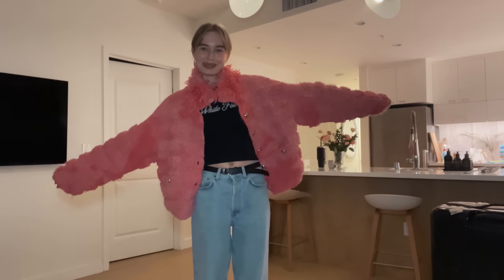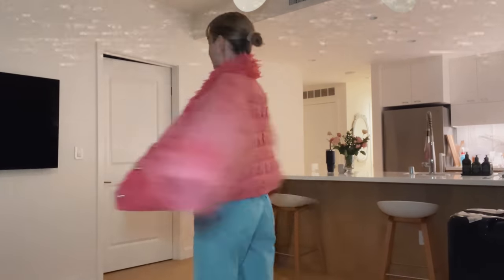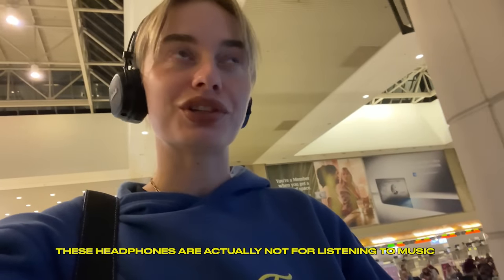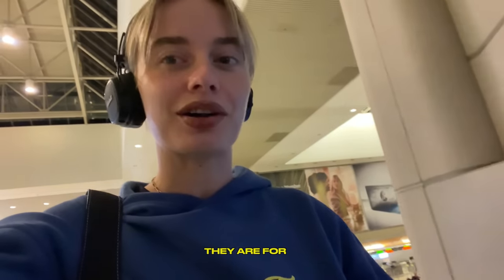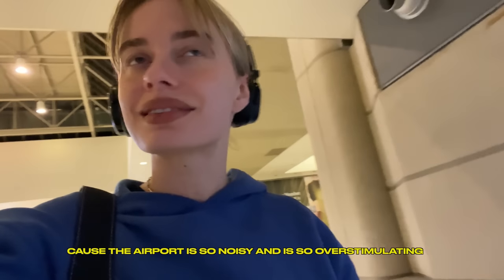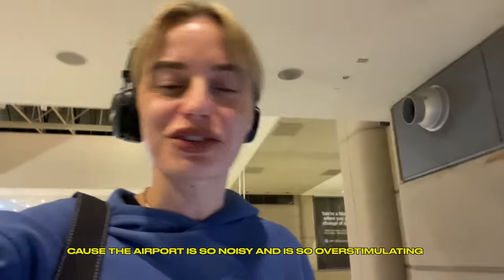I really want to wear this but I get hot really easily — some people get cold easily, I'm the opposite. I get really hot everywhere all the time, so it's not gonna work. Fun fact: these headphones are actually not for listening to music. They are for drowning out at least some of the noise because the airport is so noisy and overstimulating.